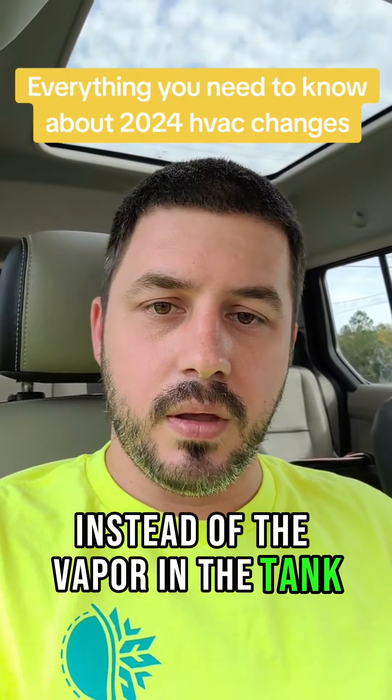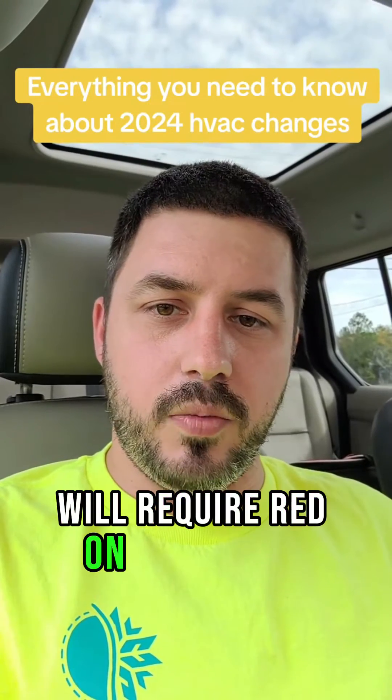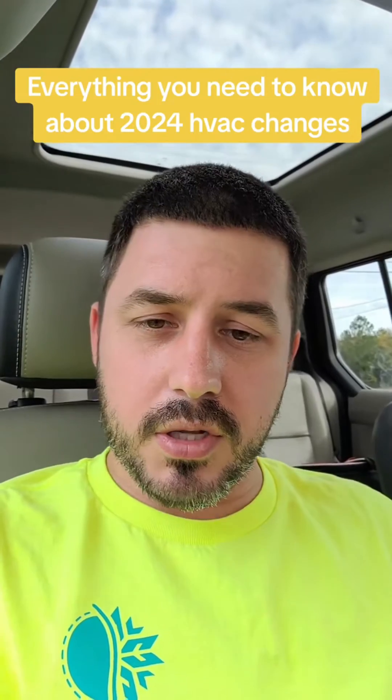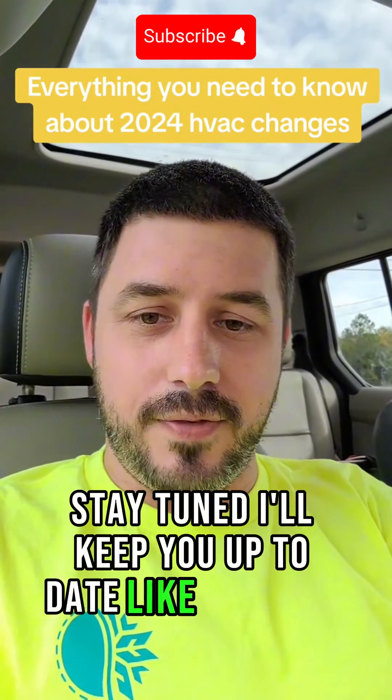If the pressure relief valve discharges, it's going to send out liquid instead of vapor from the tank. All valves where gauges can be hooked up to will require red paint on them; if you replace a valve, you'll have to paint it red. There's a lot of things to look forward to in 2024 — stay tuned, I'll keep you up to date.